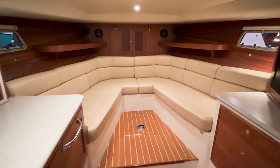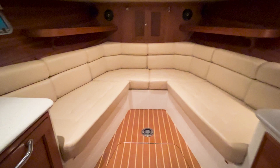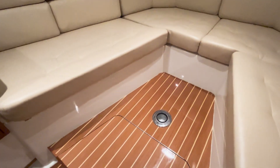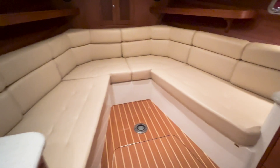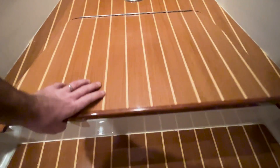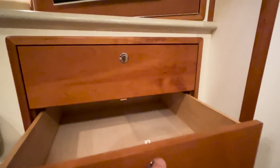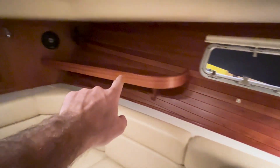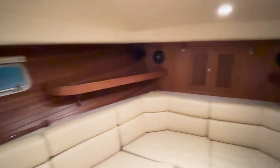Here's the interior converted to the settee configuration. The table has been removed just to show the space, with a little additional storage underneath. You've also got drawers — lots of space for personal gear — and shelving port and starboard.